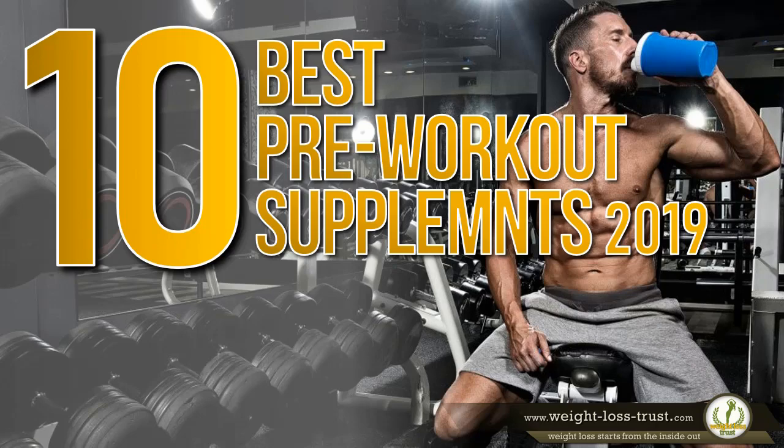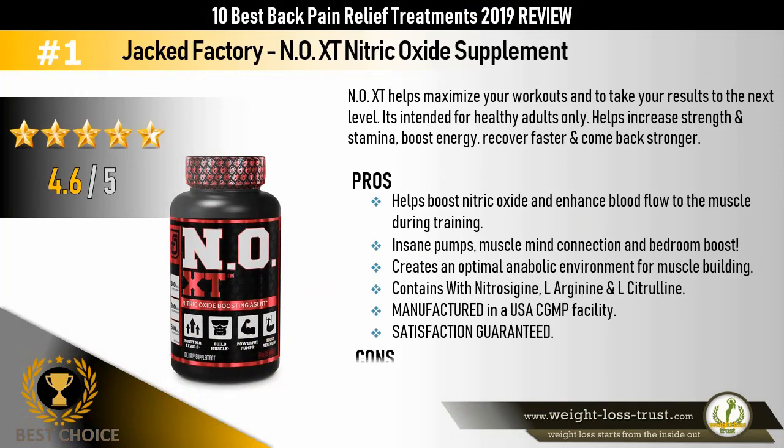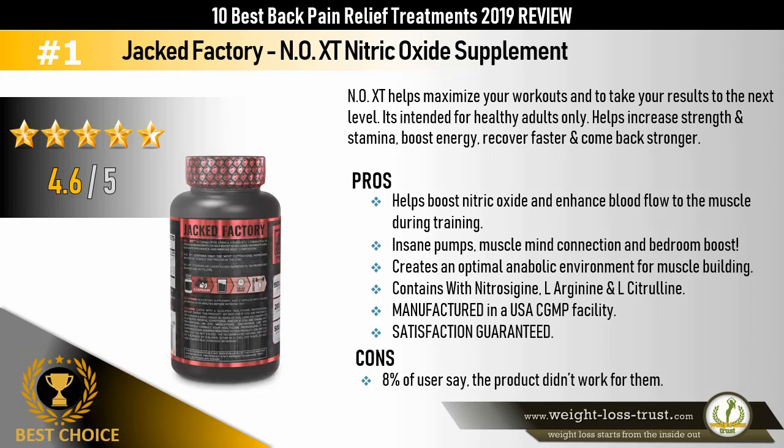The best choice: Jack Factory NXT Nitric Oxide Supplement. NXT helps maximize your workouts and take your results to the next level. Intended for healthy adults only, it helps increase strength and stamina, boost energy, recover faster, and come back stronger. Pros: helps boost nitric oxide and enhance blood flow to the muscle during training, insane pumps, mind-muscle connection, and bedroom boost. Creates an optimal anabolic environment for muscle building. Contains nitric cigan, L-arginine, and L-citrulline. Manufactured in a USA cGMP facility. Satisfaction guaranteed. Cons: 8% of users say the product didn't work for them.